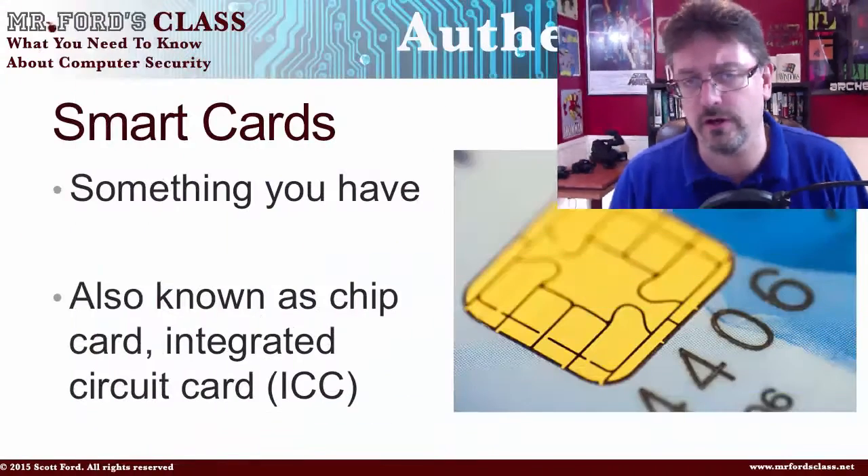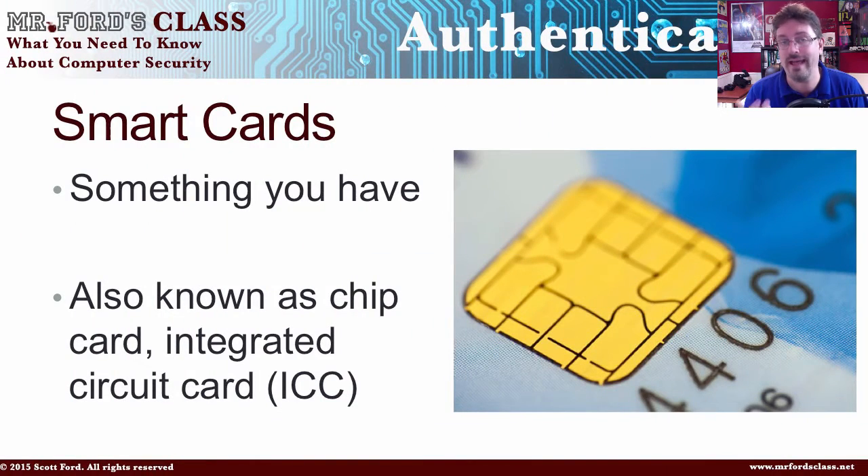Continuing our look at authentication, let's take a look now at the security card. The security card is what we call something you have — this is something you physically have on your body.